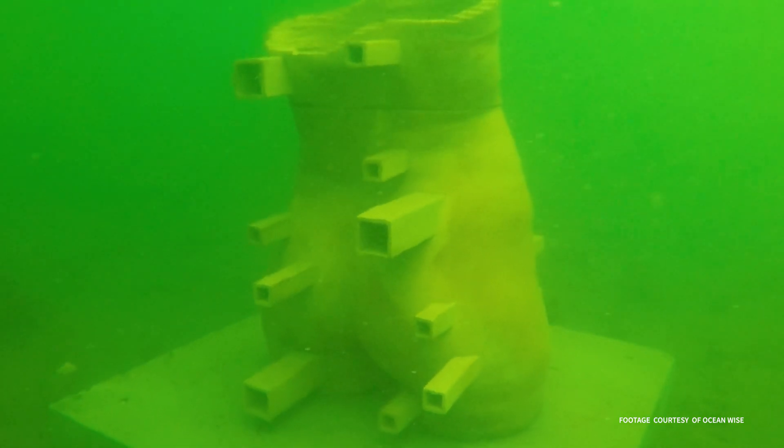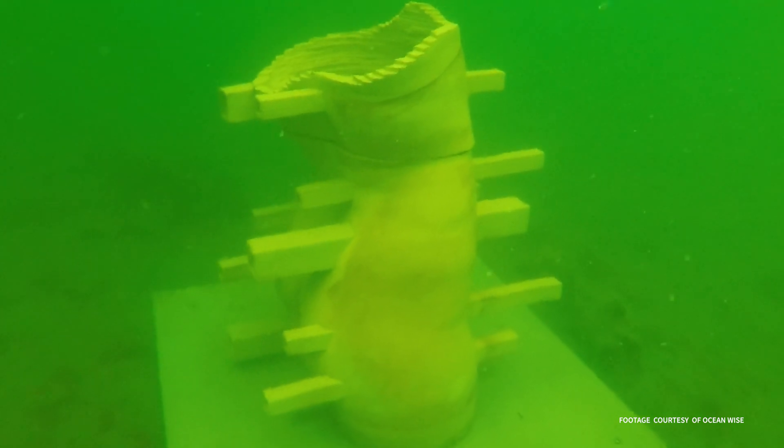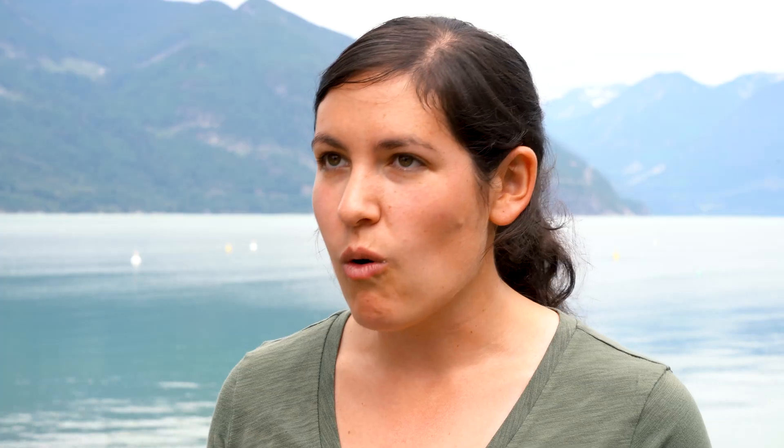After the sculptures go in the water today, we're going to be starting our monitoring. That involves staff at Ocean Wise as well as the public — public divers, recreational divers. We invite everyone to come out and go to these sculptures and let us know how many fish they're seeing, other species they're noticing on these sculptures, take video, take pictures, and send it back to us.